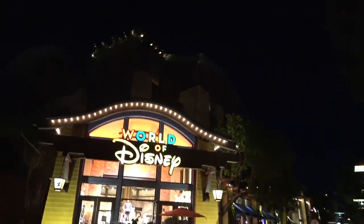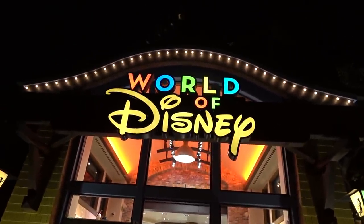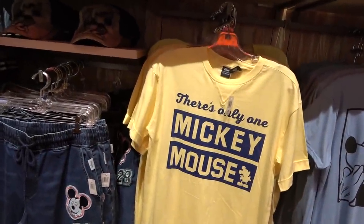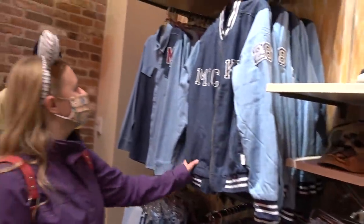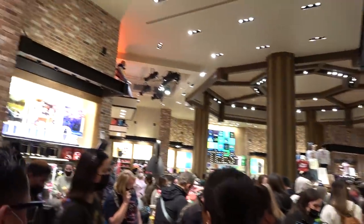Fun fact: this is the largest shop on property - it's absolutely massive in here. We're going to take a look inside and see some of the merchandise on offer in the World of Disney, recorded January 2022. There's only one Mickey Mouse and he's here at Disneyland. It's very busy in here - you've got to think the parks have just closed. If you want a quieter shopping experience, coming out in the daytime is a good idea.